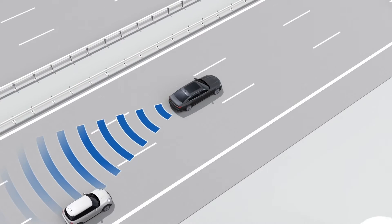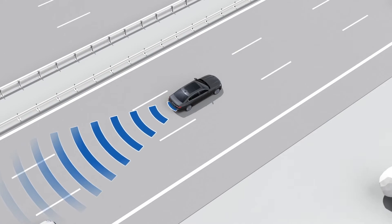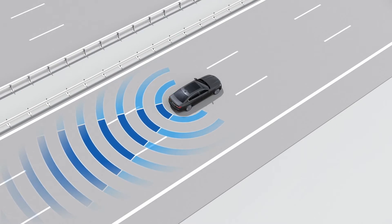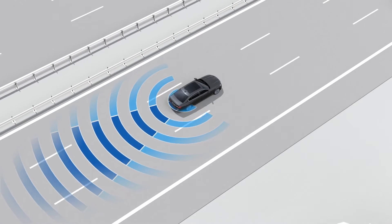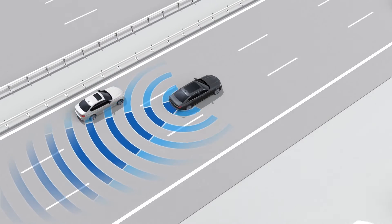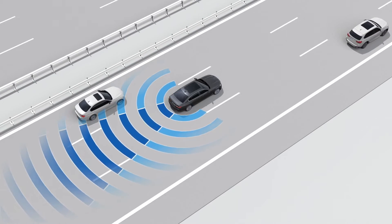Therefore, when the system is activated, the sensors in the rear bumper monitor an area behind and next to the vehicle. A display on the outside mirror will show whether vehicles are approaching from the rear or passing from a certain speed.